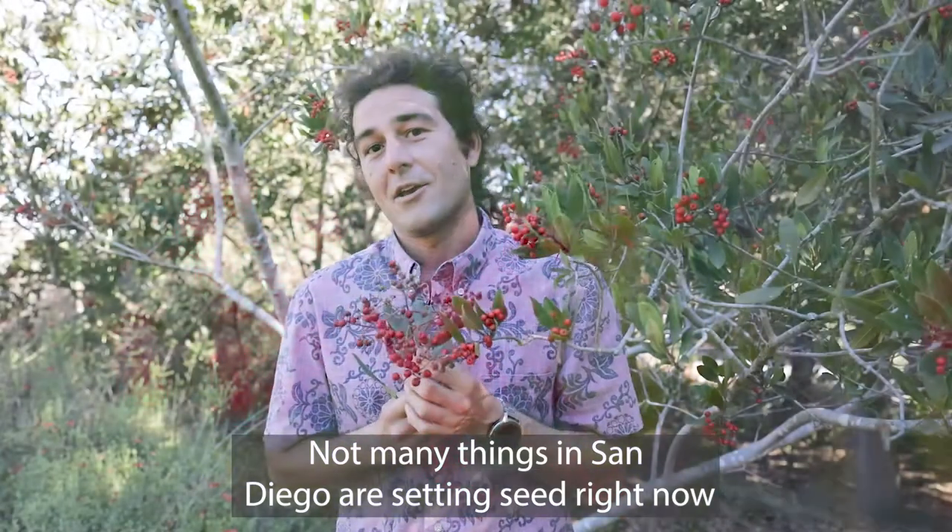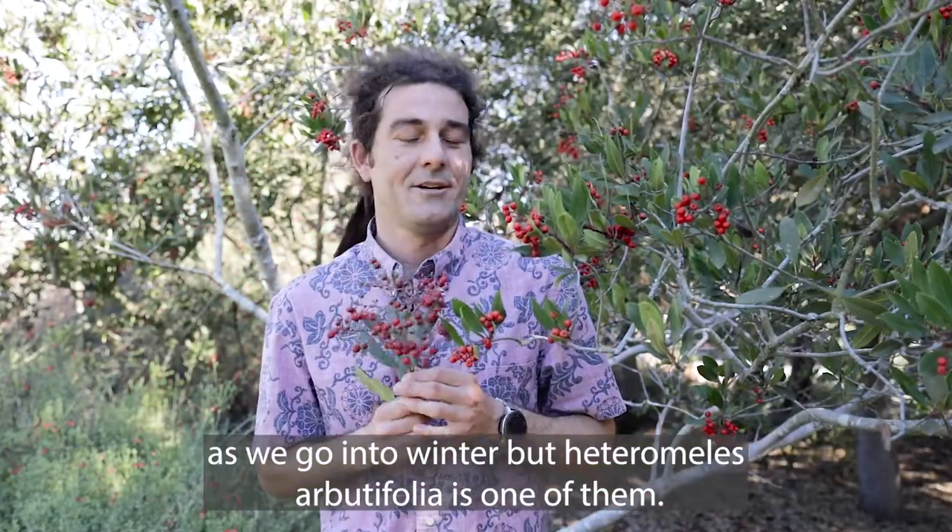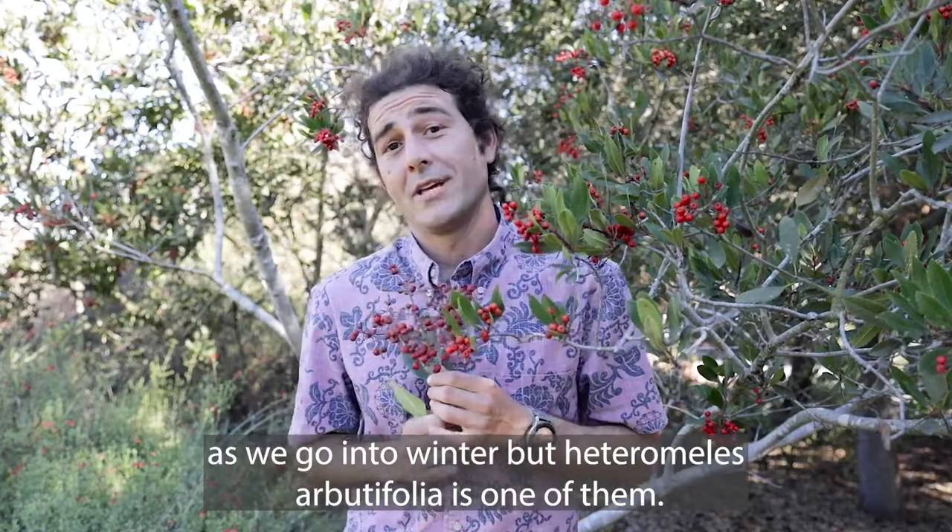Not many things in San Diego are setting seed right now as we go into winter, but Heteromeles arbutifolia is one of them.